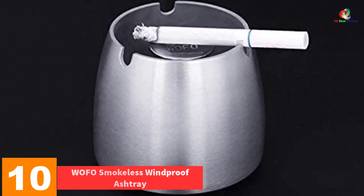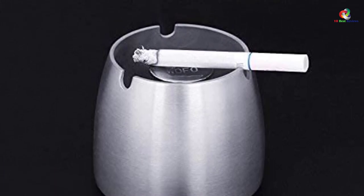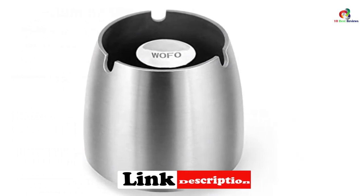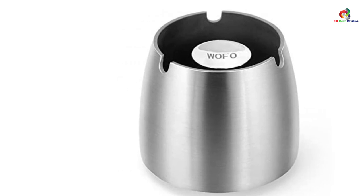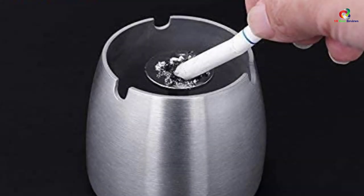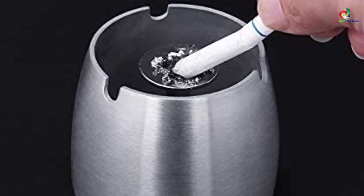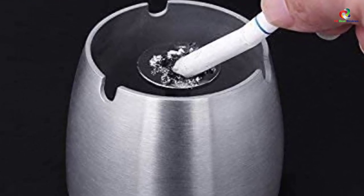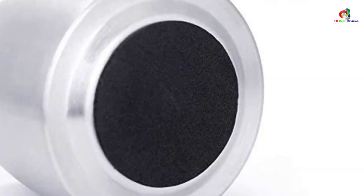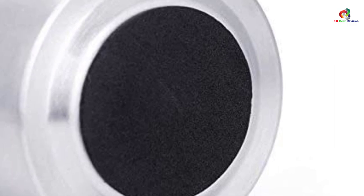Starting at number 10, we have the Wofo smokeless windproof ashtray. It is built of stainless steel material that enables it to resist corrosion and rusting — the thickness of the stainless steel is 2 millimeters. It has a non-slip base that helps keep the ashtray in position at all times, even on slippery surfaces. This ashtray is applicable in many places indoors and outdoors, has a cushion at the bottom that limits noise or table scratching, and is deep enough to accommodate cigarettes. You can use it in hotels, cafes, parties, restaurants, offices, and bars.